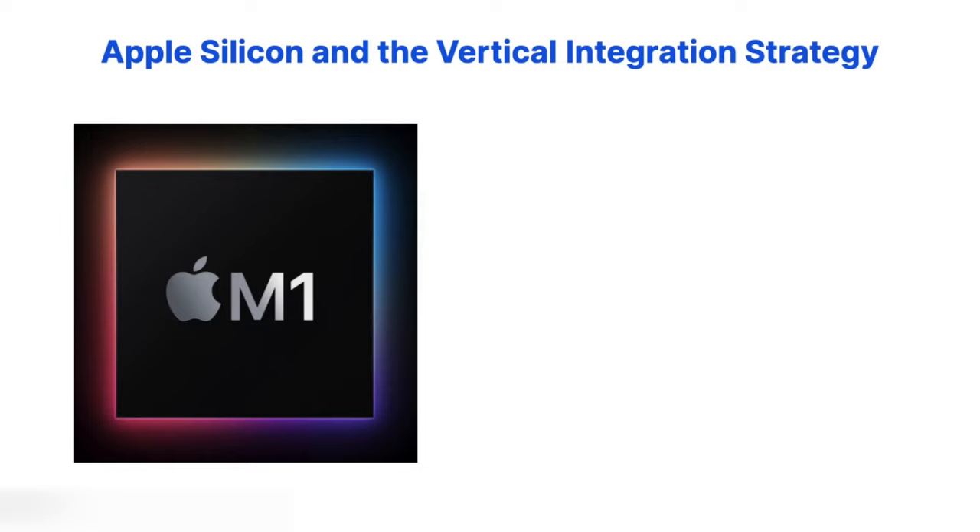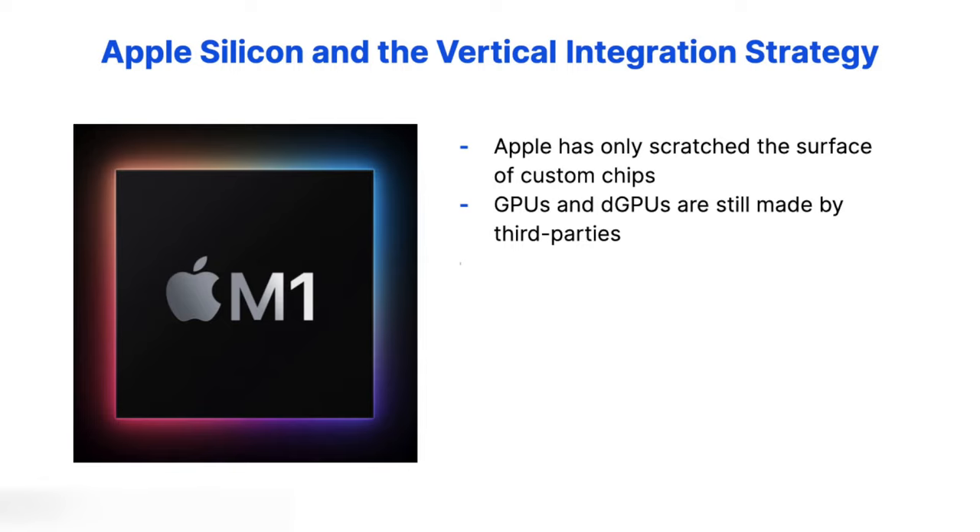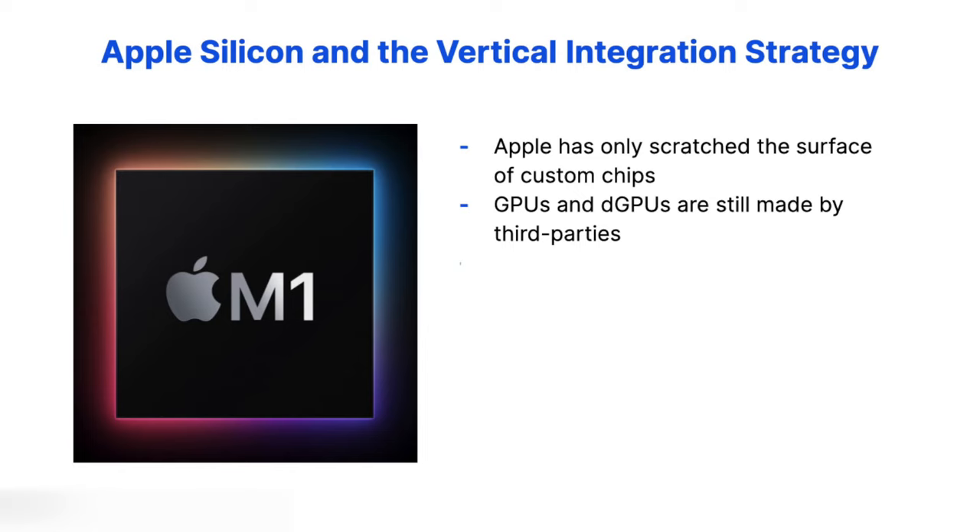But this isn't the end of the story. There's a lot more that Apple plans to do in this arena. It's important to realize that Apple has only scratched the surface of custom chips. At the time of filming, the discrete GPUs, or DGPUs, used in Apple's highest-end desktops are still made by third parties like AMD. If Apple could create its own specialty graphics cards, just imagine the incredible performance gains for use cases like video editing or gaming — the latter being one of Windows' last strongholds against the Mac. Innovations like the Neural Engine, which helps M-Series chips with machine learning and AI tasks, would also be highly useful on these DGPUs.